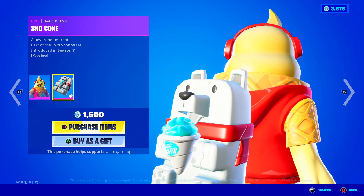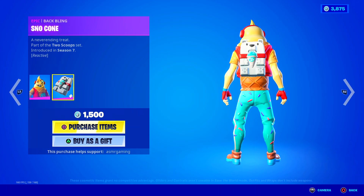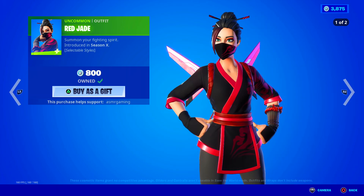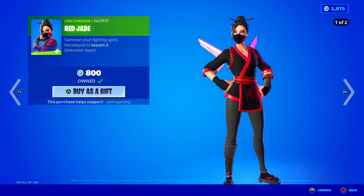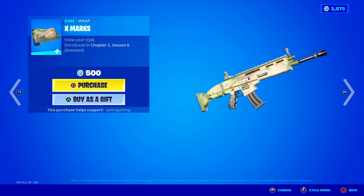I always wanted this skin and it's back again. It's a fun skin - when it first came out it was really awesome. I love how the back bling is reactive and the idea of having an ice cream cone skin is just super cool. Over here we have the Red Jade skin - summon your fighting spirit, 800 V-Bucks. She has a new blue style which is my favorite - looks much better than the original. Probably one of the best uncommon skins. Sexy Groove music - press play and phone it in - a fun and chill groovy music pack.